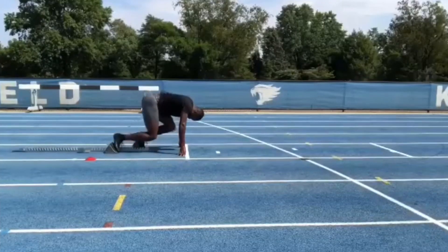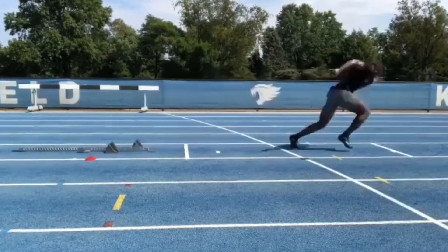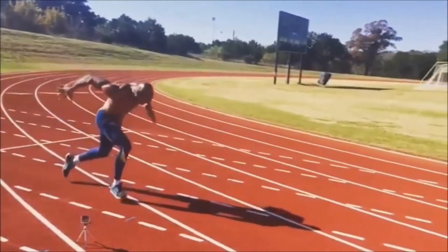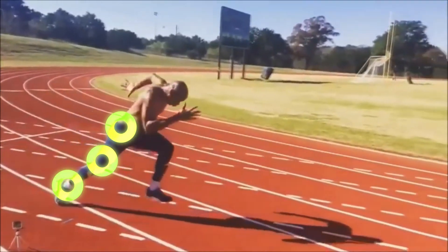Sprinting requires you to put a high amount of force into the ground in a short period of time. Sprinting is a fast twitch movement, and every push-off during the sprint requires extension at the hip, knee, and ankle.